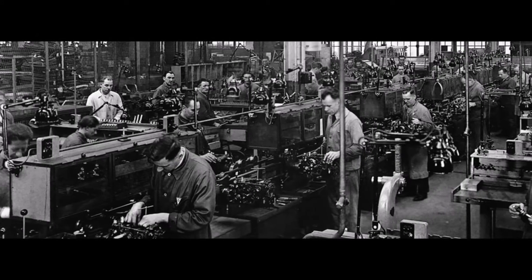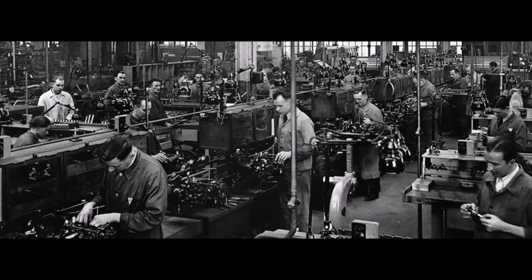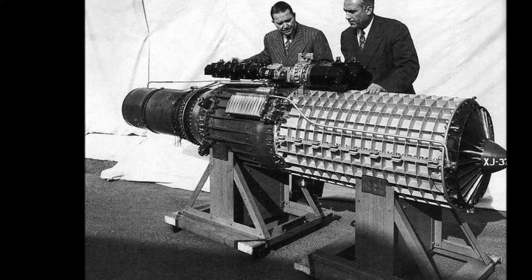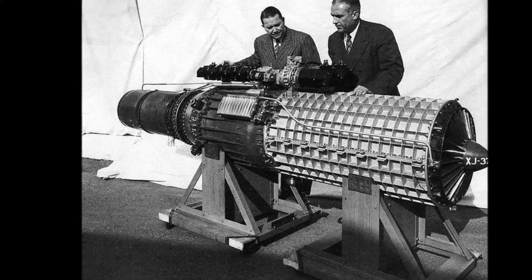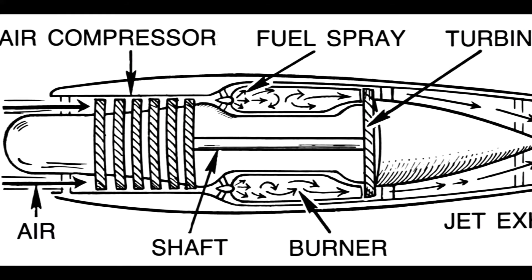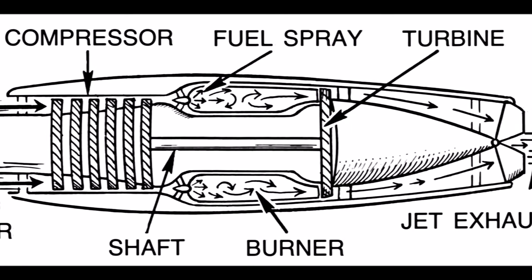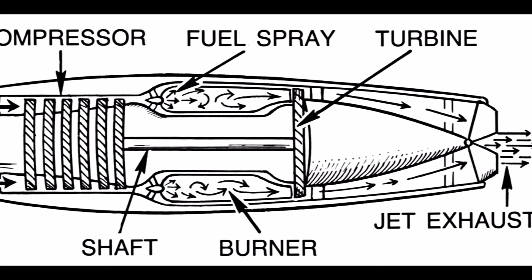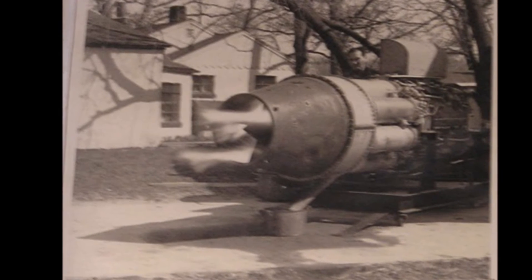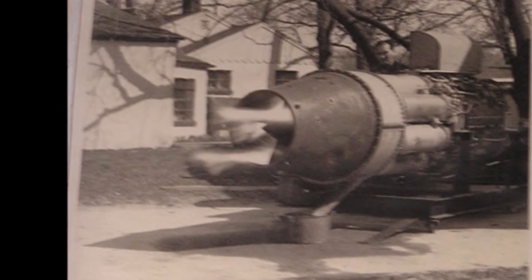Von Ohain's first device was strictly experimental and could run only under external power, but he was able to demonstrate the basic concept. Ohain was then introduced to Ernst Heinkel, one of the larger aircraft industrialists of the day, who immediately saw the promise of the design. Heinkel had recently purchased the Hirth engine company, and Ohain and his master machinist Max Hahn were set up there as a new division. They had their first HeS-1 centrifugal engine running by September 1937. Unlike Whittle's design, Ohain used hydrogen as fuel. Their subsequent designs culminated in the gasoline-fueled HeS 3 of 1,100 lbf, which was fitted to Heinkel's He 178 airframe and flown by Erich Warsitz in the early morning of August 27, 1939, from Rostock-Marienehe Aerodrome. The He-178 was the world's first jet plane.